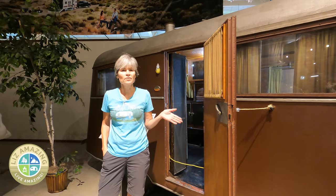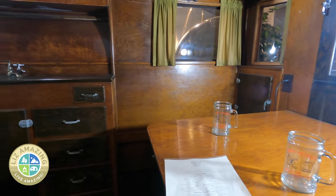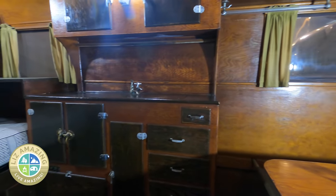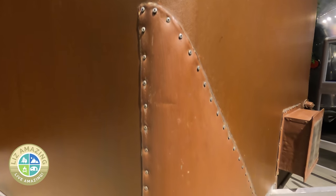We're looking at a 1935 Covered Wagon travel trailer. This was a production trailer — they made about 30 a day, and the Covered Wagon company was responsible for one out of six campers sold in the U.S. at that time. They called the plywood on the outside 'leatherette,' whatever that means.